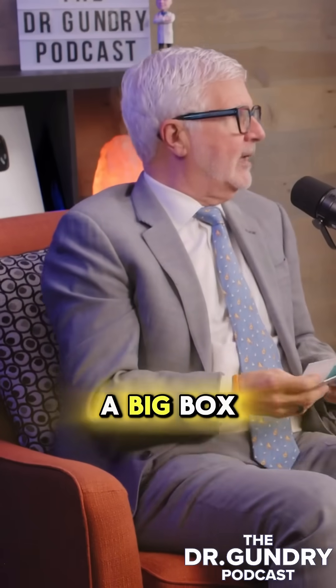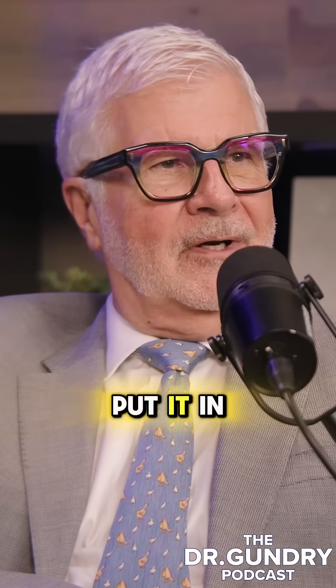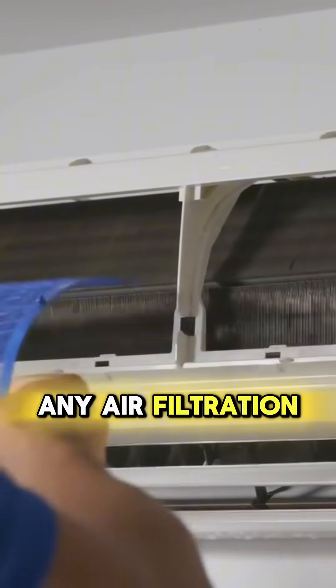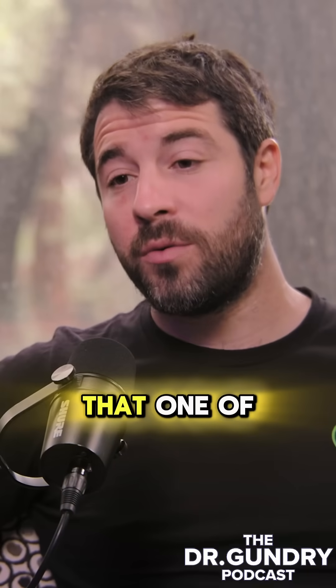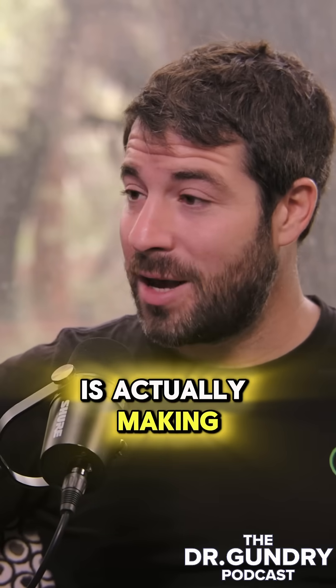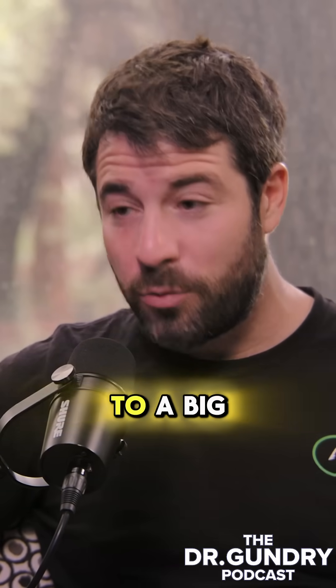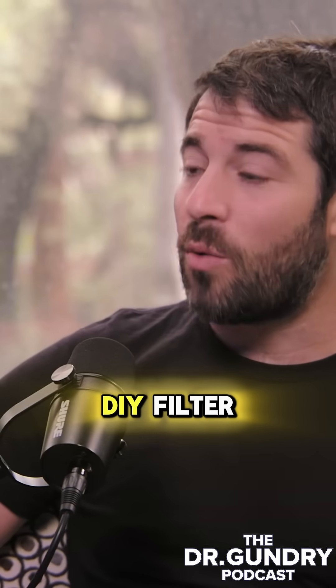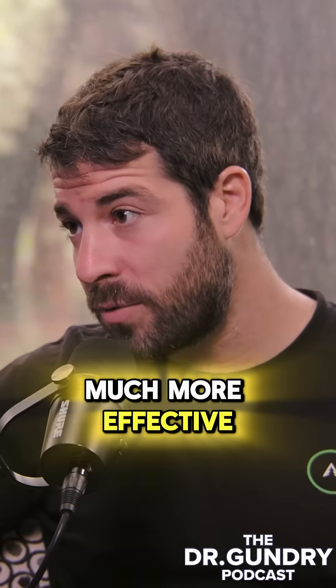Why don't I run out to a big box store and get one of those and put it in my room? I think any air filtration is way better than no filtration. I also tell people that one of the best air filters you can get is actually a DIY air filter. The reason you shouldn't usually go to a big box store is because the DIY filter you can make for around a hundred dollars is going to be much more effective.